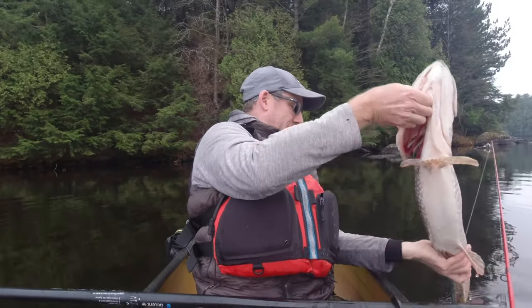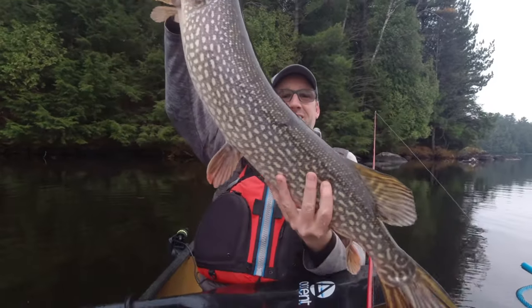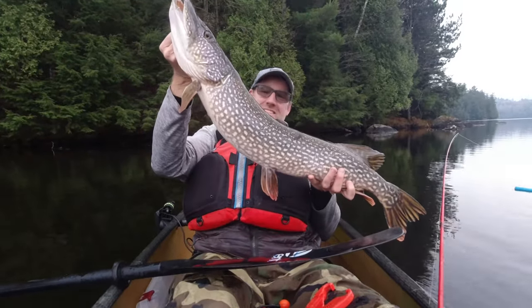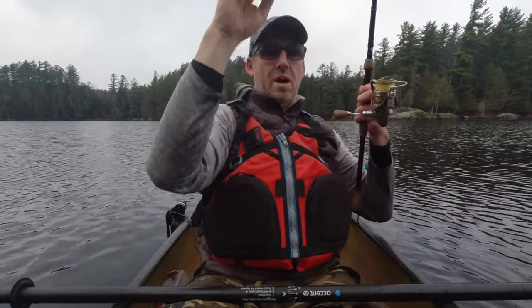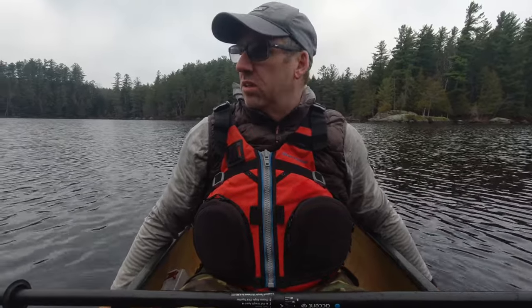Alright guys, you ready for this one? That's a big fish. Look at that thing — it's a monster. I literally saw that fish jump. What an epic morning of fishing guys. Landed three, lost one, four bites. And that was a monster. Totally unexpected. Didn't think we were going to catch that thing. I was just casting right into the shore by this big rock looking for some perch, and the lure just stopped and he just engulfed it.